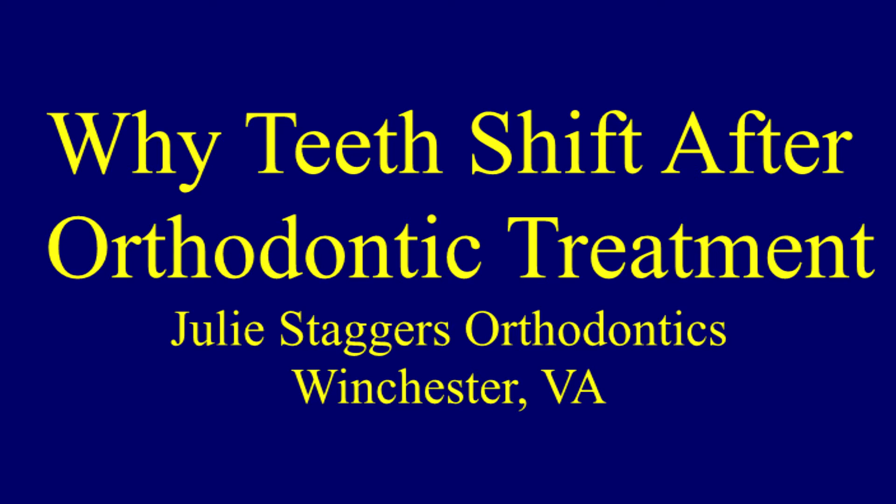This video presented by Julie Stagger's Orthodontics is going to talk about orthodontic relapse, which is the shifting of the teeth after orthodontic treatment.